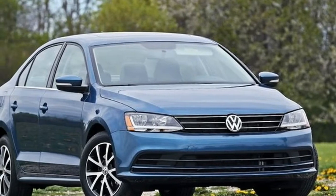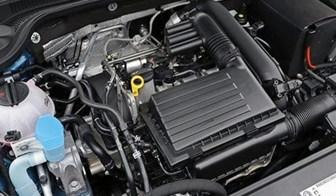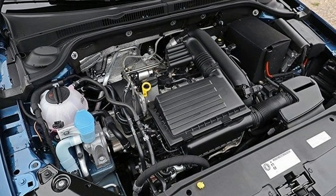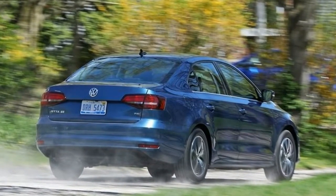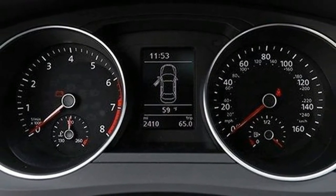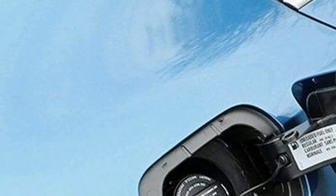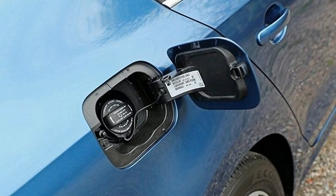The Volkswagen Jetta is a bit of an automotive conundrum. All three of its available turbocharged four-cylinder engines are refined and pleasant to drive, and the 2.0-liter under the hood of the Jetta GLI is truly fun to flog. Characteristic of a Volkswagen, the Jetta has competent handling and a functional interior. But despite these promising characteristics, the Jetta completely fails to set the heart racing.